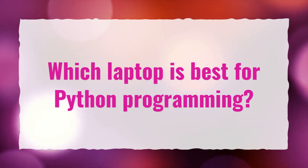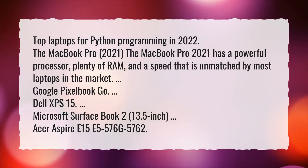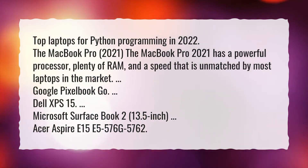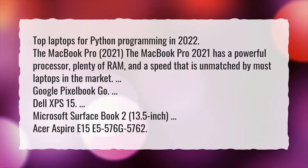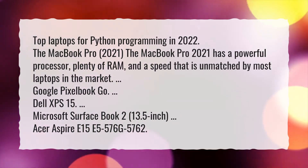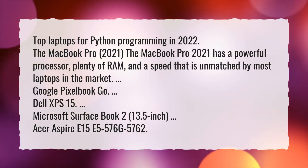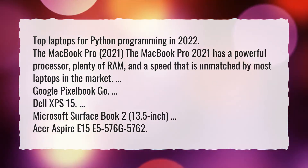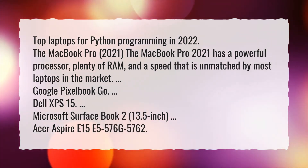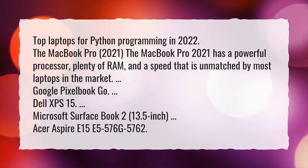Which laptop is best for Python programming? Top laptops for Python programming in 2022: The MacBook Pro 2021 has a powerful processor, plenty of RAM, and a speed that is unmatched by most laptops in the market. Also recommended: Google Pixelbook Go, Dell XPS 15, Microsoft Surface Book 2, and the 13.5-inch Acer Aspire E15-E5-576-G-5762.